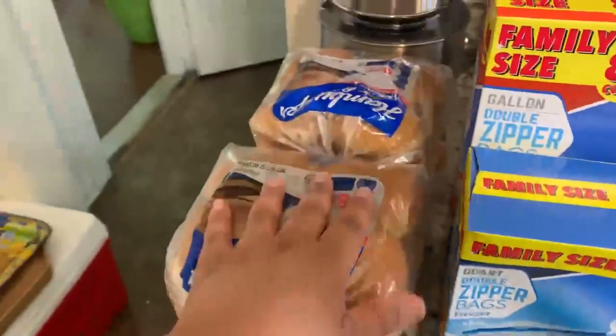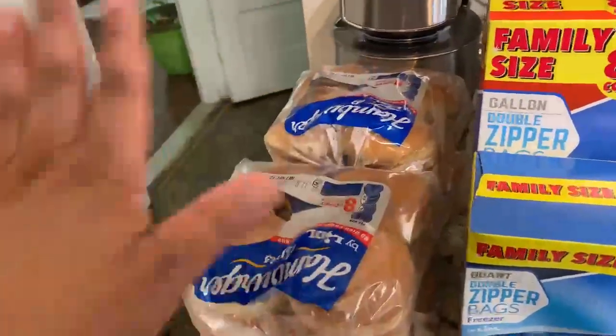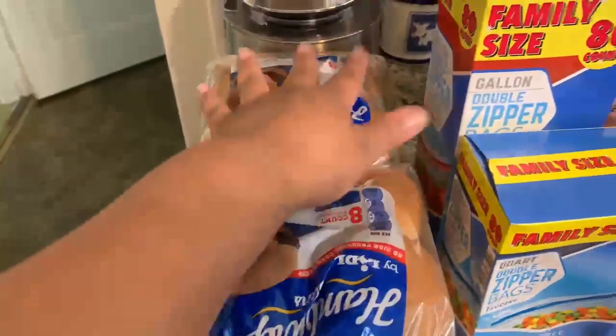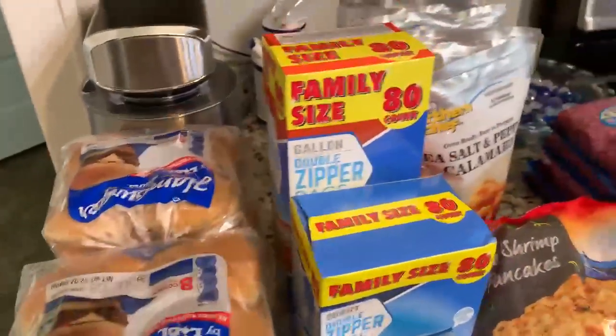So let's take a look. Lidl's of course has a 4th of July sale going on where they've got buns buy one get one, so we got eight hamburger buns — anticipating for the Fourth, we're going to be having some hamburgers.